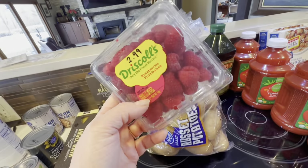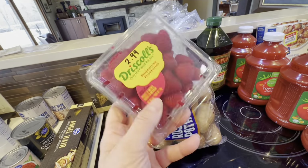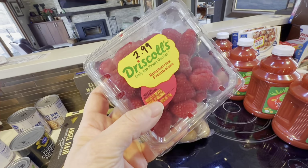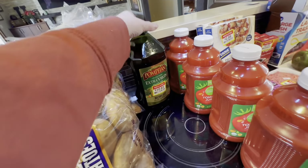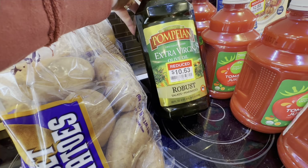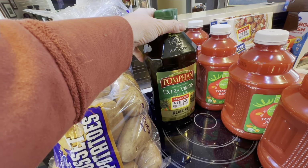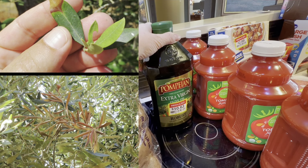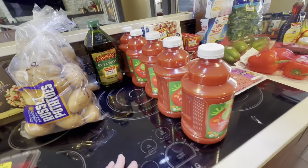Here's where Dillon's took advantage of me — they had a sign saying these were $1.50 but they rang up at $2.99 and I didn't catch it at checkout. They're always so worried about you stealing from them but they steal from me almost every week. I did find a deal on extra virgin olive oil: $10.63, originally $18.99. Olive oil is getting very expensive because olive trees in Europe are dying from disease plus drought and war.